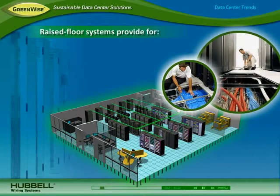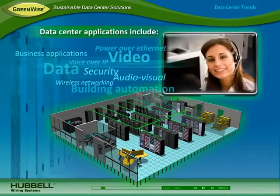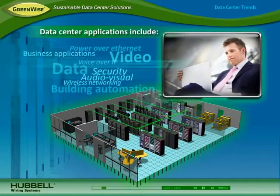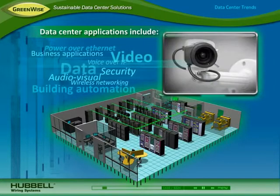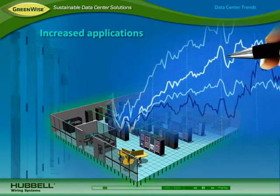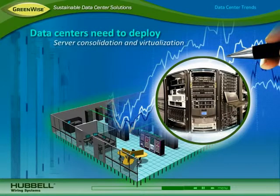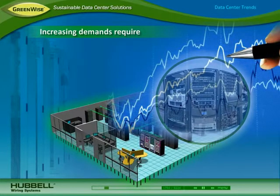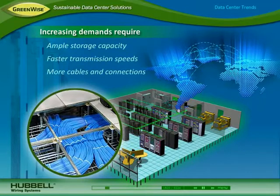Many data centers use a raised floor system that provides space under the floor for distributing power or heating and air conditioning. Today's data center supports a growing number of applications including data, voice over IP, video and audio visual applications, wireless networking for mobility, day-to-day business applications, security and building automation systems, and power over Ethernet for delivering power over the network. As applications increase, data centers need to house more equipment than ever before and deploy strategies like server consolidation and virtualization. The number of network devices and amount of information is also increasing, and data centers need ample storage capacity to protect data, faster transmission speeds to transport information, and more cables and connections to connect devices.